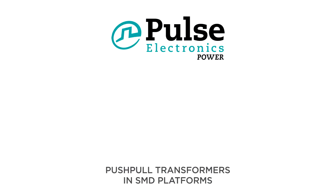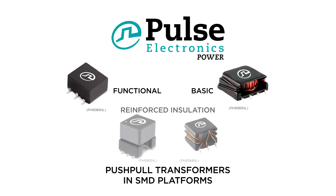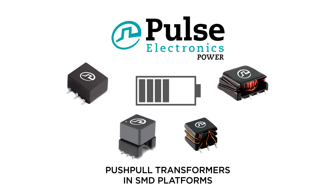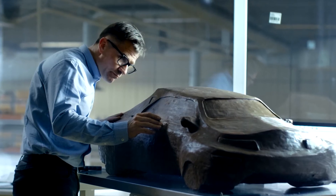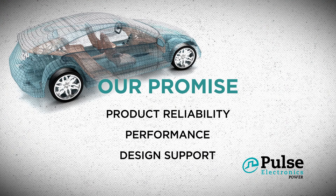Pulse also offers a wide selection of push-pull transformers in SMD platforms, ideal for minimizing the battery's current drain and imbalance due to electronic loading. Our components provide automotive design engineers with all the right tools for these advanced applications.